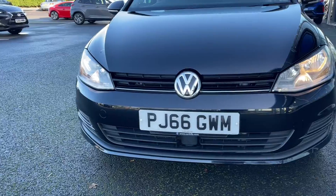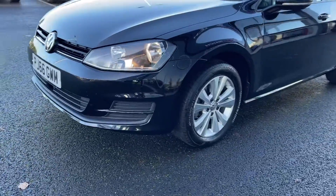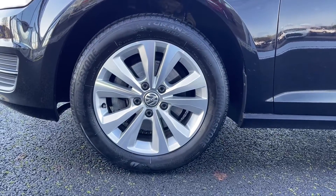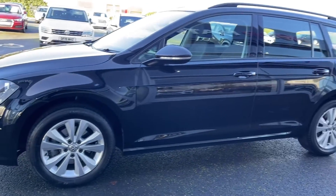Starting off with a 360 tour around the vehicle, at the front here you've got your automatic halogen headlights providing you with great visibility when it's needed. At the sides here you'll find your 16 inch Toronto alloy wheels finished in silver, which contrast nicely against the black gloss paintwork.